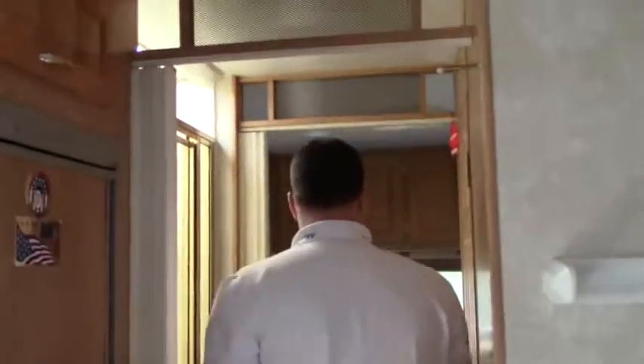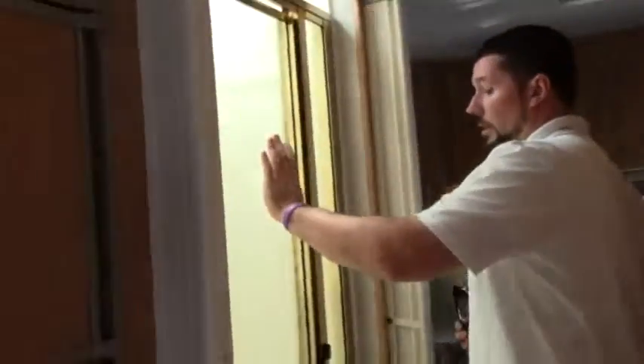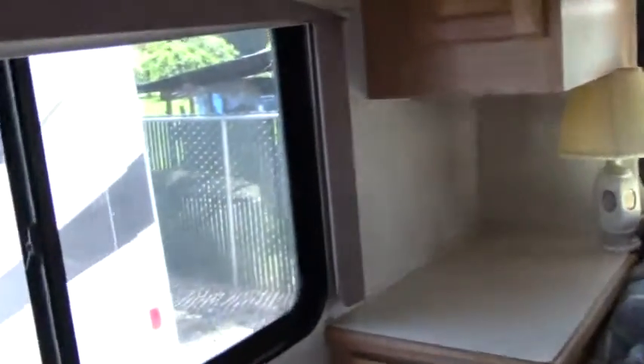We'll make our way towards the back. You have a split bathroom here — the shower is over here, a really nice sized shower with plenty of space. Then you have your toilet and sink in this separate room. There's nice room in your bathroom, with storage up above the toilet and down below the sink.